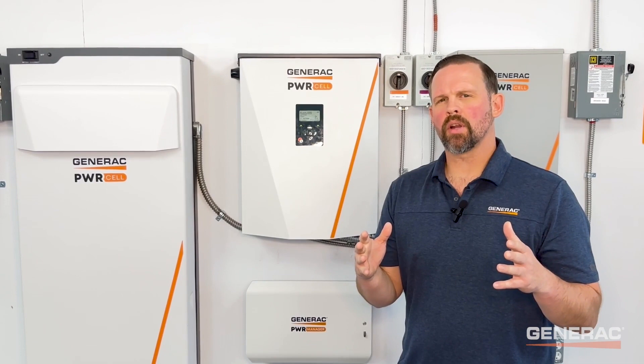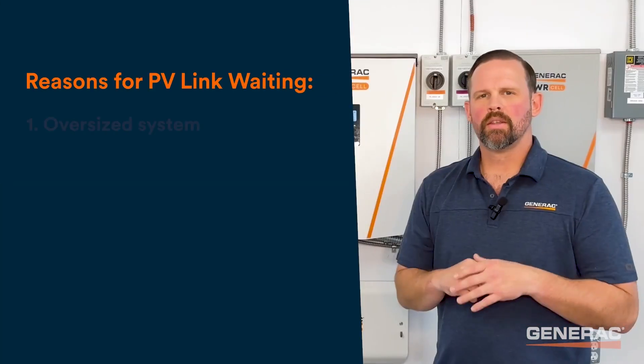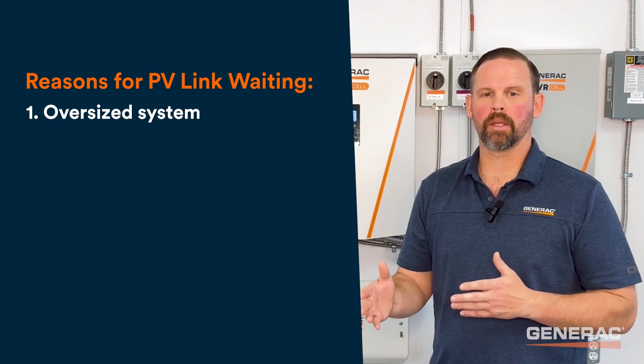There are three scenarios to troubleshoot for a PV-Link in waiting. We'll look at them individually. Scenario one: an intentionally or unintentionally oversized system where the inverter is exporting its maximum power and is therefore clipping.